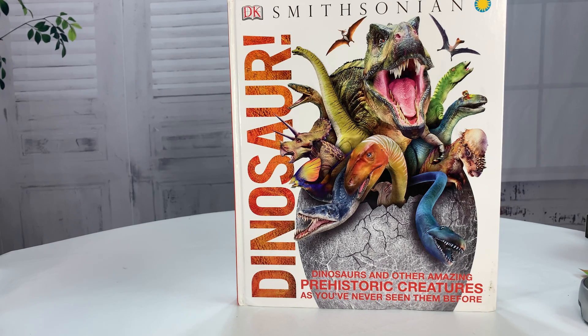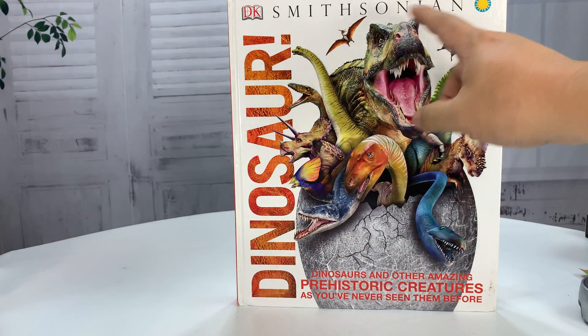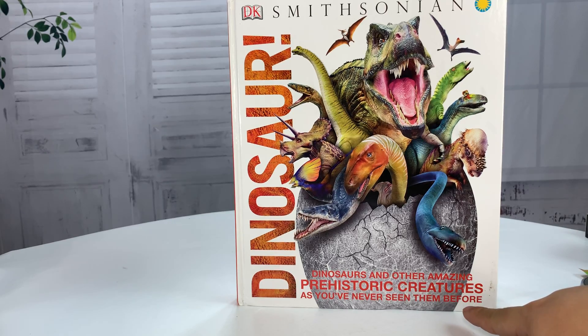What's happening Panda Nation, Peter Brown Panda here. I just bought this book. This one's used — I picked it up on Amazon. It's called Dinosaur by Smithsonian — Dinosaurs and Other Amazing Prehistoric Creatures.